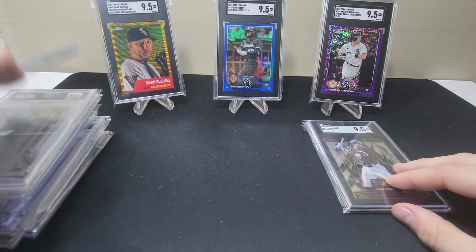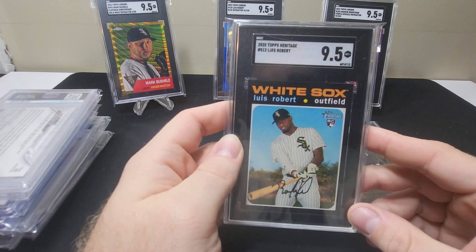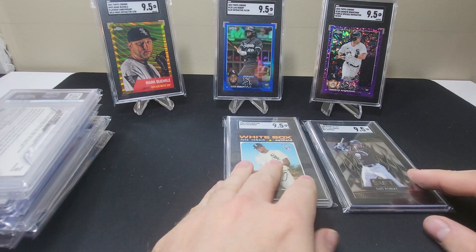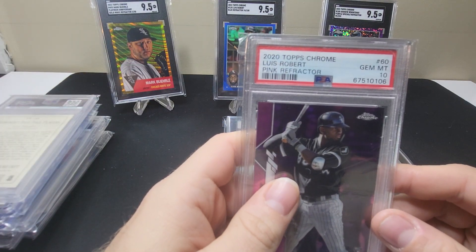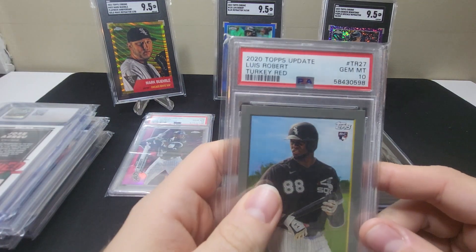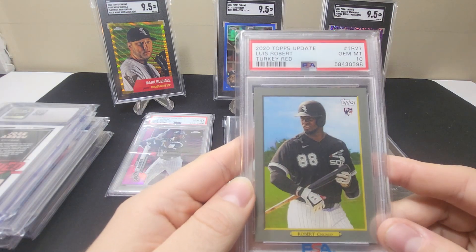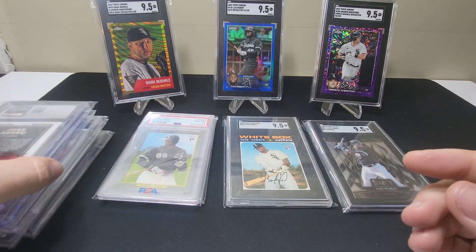This is a 9.5 on a rookie — technically an upgrade for me because I had a PSA 8. This is the 2020 Topps Heritage Luis Robert base rookie in a 9.5, so nice upgrade there. Next is the 2020 Topps Chrome Luis Robert pink refractor in a PSA 10, and then this is an upgrade — the Turkey Red rookie in a 10. I had this as a PSA 8, so the 8 will be going up for sale.